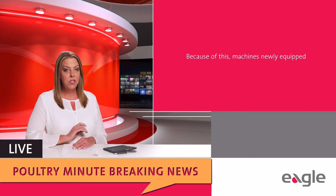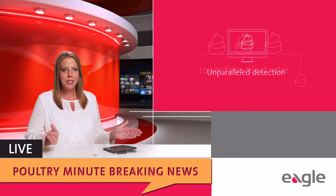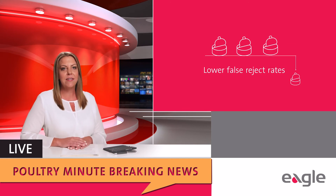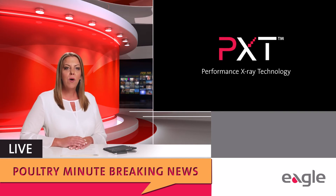Because of this, machines newly equipped with PXT benefit from unparalleled detection, lower false reject rates, and unmatched versatility.